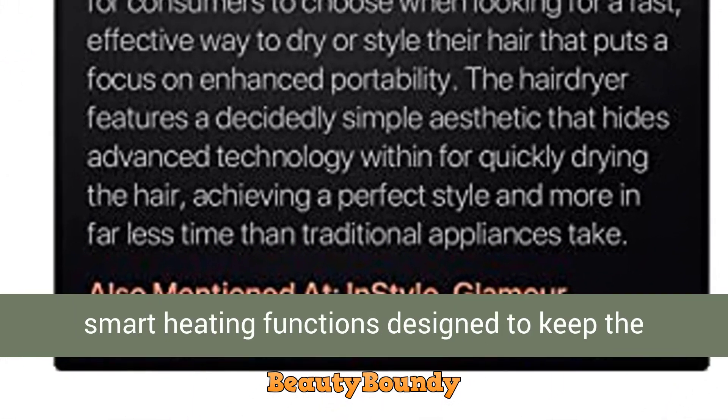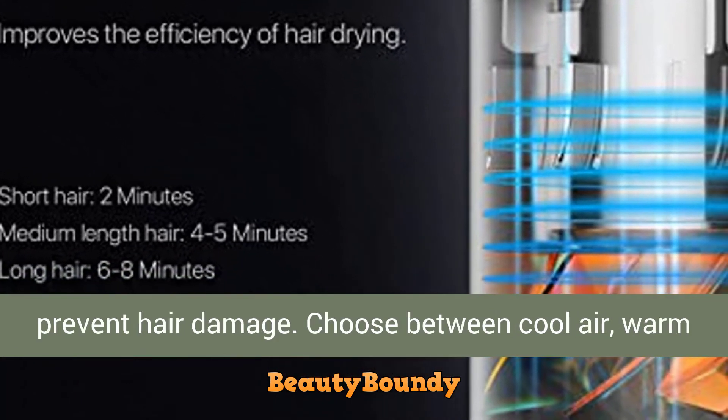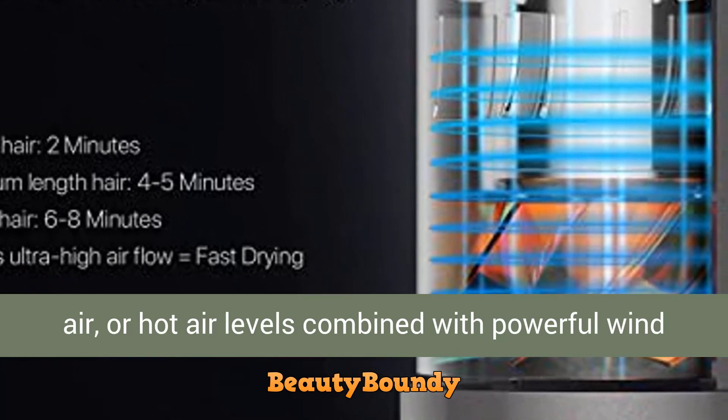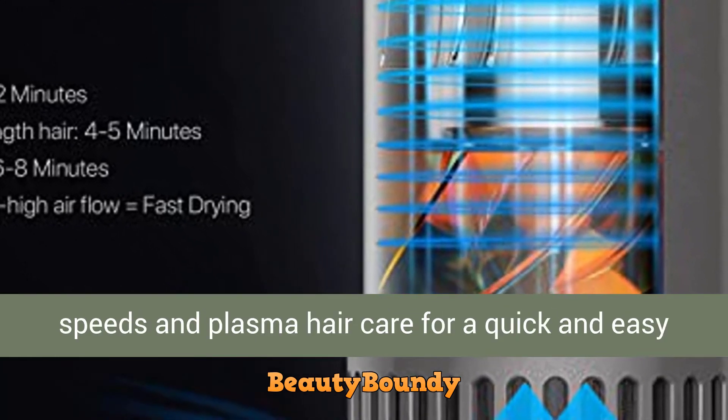Smart heating functions: this dual ionic hair dryer features three smart heating functions designed to keep the temperature constant and ensure uniform drying to prevent hair damage. Choose between cool air, warm air, or hot air, combined with powerful wind speeds and plasma hair care for a quick and easy drying and styling experience.